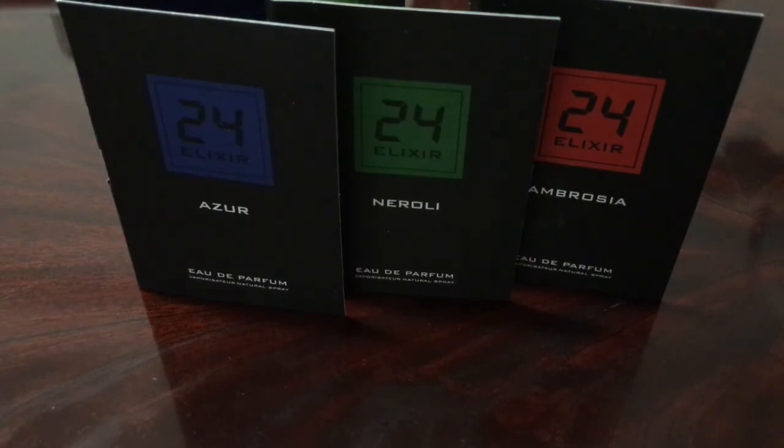I want to thank Scent Story for sending me these — they've hit more times than they've missed for me. I'd love to know what other people think of this collection, and which of the three is your favorite. Do you think I'm totally off? Let me know. I'll link to the Scent Story website in the description — that $30 sample pack is a great deal. I'll be back with more videos later this week. Thank you all so much for watching. My name is Maximilian — peace.